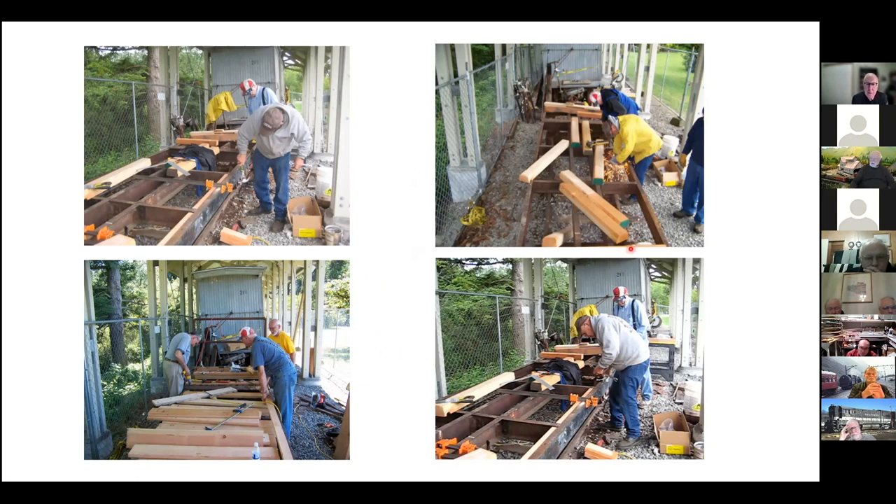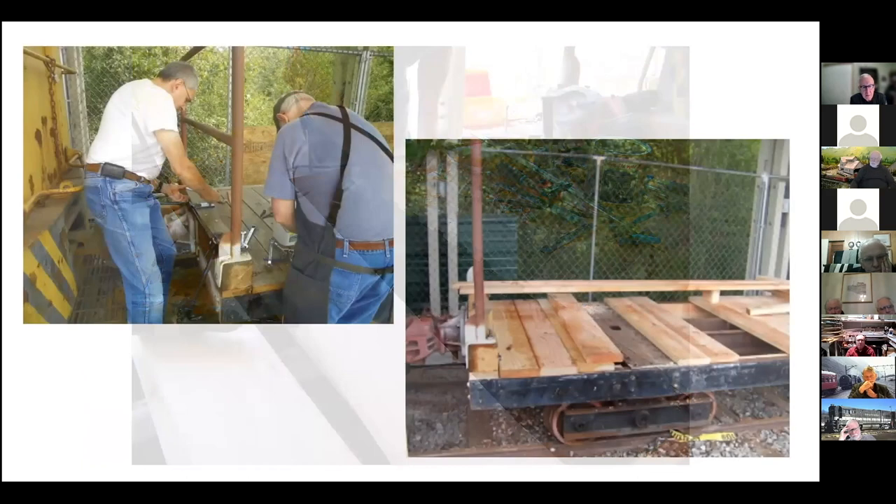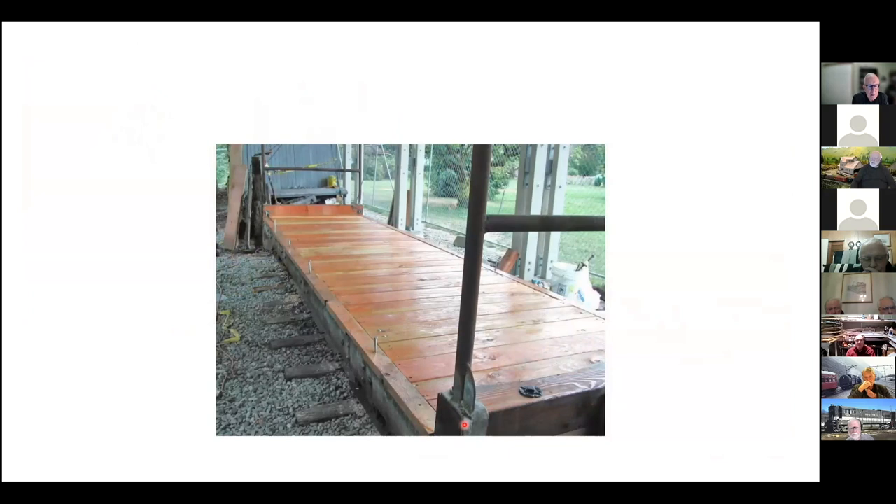These are the beams I cut at Snoqualmie, tapered so that they would fit up inside the steel structure. Here you get an idea of us putting it together — you see the rivets and the cross beams. We had to notch out so the rivets would nest inside there and let this plank lay down flat. Here it's starting to get finally put together. The trucks are a little different on this one — not arch bars, but about as simple as you can get. And here it is all finished — we put a really nice sealant and finish on it and turned it into essentially a dance floor.